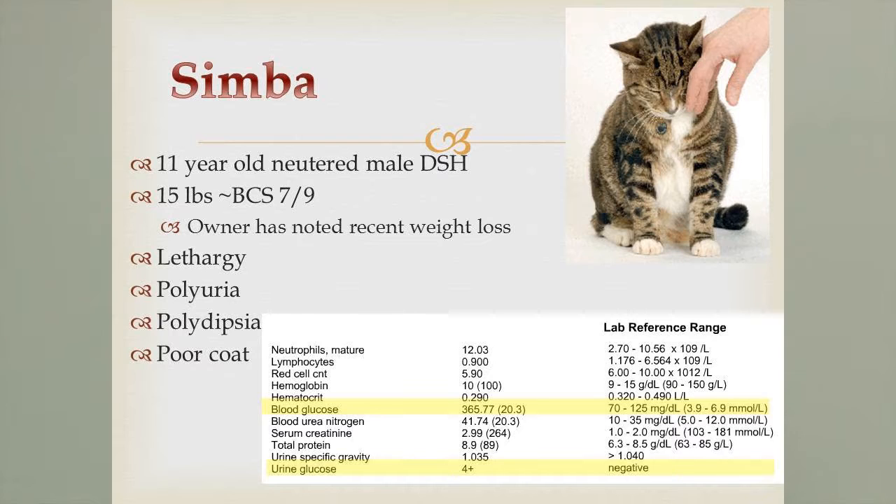The owner noted he's had recent weight loss, he's been more lethargic than usual, he has polyuria — meaning he's urinating more frequently than usual — and polydipsia, meaning he's taking in more water and drinking a lot more. He's also got a really poor hair coat. Looking at his lab work, his blood glucose is high — about three times higher than the reference normal — and his urine glucose is high. There should never be glucose in the urine, but he's got glucose there. These are all classic signs of diabetes.